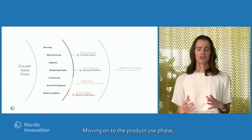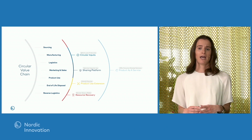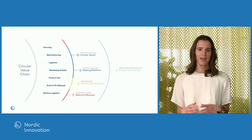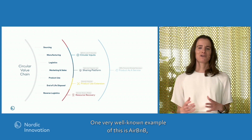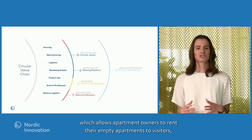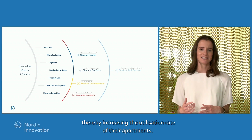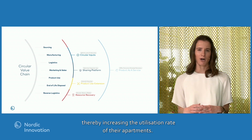Moving over to the product use phase, we're seeing sharing platforms being employed, where users can share access to products that are often idle. One very well-known example is Airbnb, which allows apartment owners to rent out their empty apartments to visitors, thereby increasing the utilization rate of their apartments.